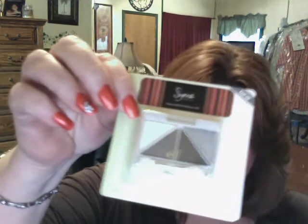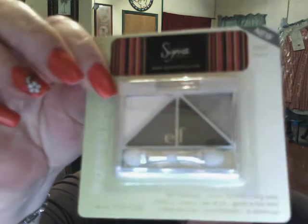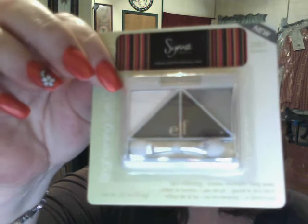She also sent me an ELF eyeshadow — one that I didn't have. It's the Drama. I have a lot of their eyeshadows, which I really like. These are a dollar by the way on the ELF website. The Drama has silver, dark black, white, and charcoal — all sparkly and pretty. That was very nice of her and I was very happy about that.